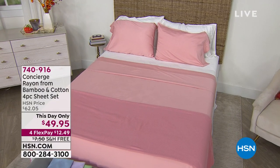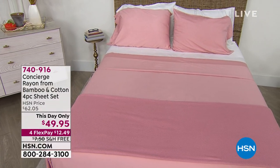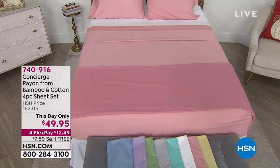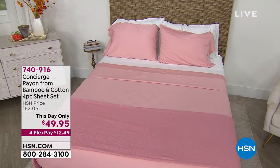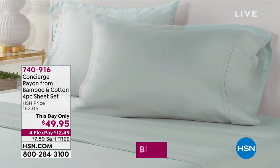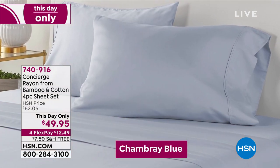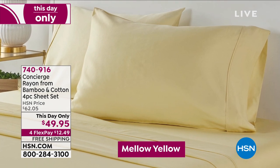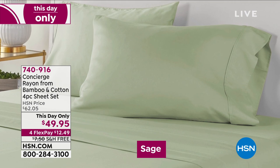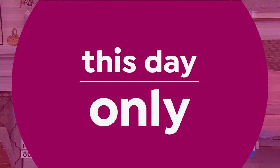Concierge Collection is our own in-house brand bringing amazing prices on staples and everyday things. The things I have in this show are above and beyond that. This is a four-piece complete sheet set with a fitted sheet, top sheet, and pillowcases made of cotton and bamboo — two of the most expensive ingredients. The colors are absolutely gorgeous. The price goes away at midnight — it's a today's special, one day only.